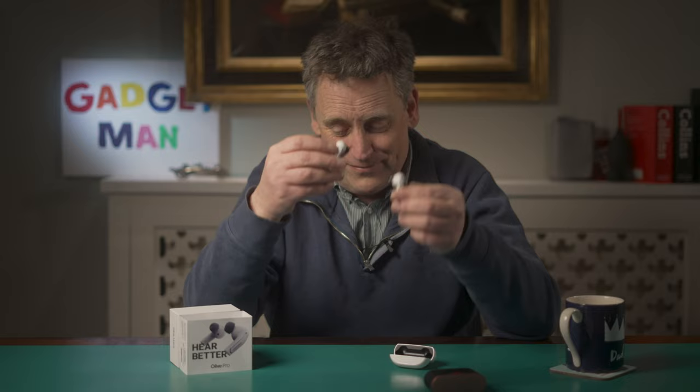Oh well. My search for a good, reasonably priced hearing aid goes on. If you know any, do share in the comments below. And if you know anyone else with bad hearing, you might like to share this review with them. Till the next time — I've been Arlo Guthrie. Bye bye.